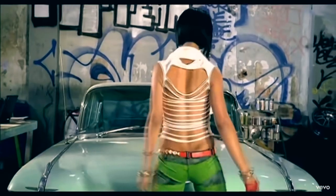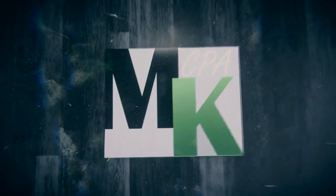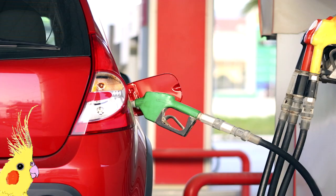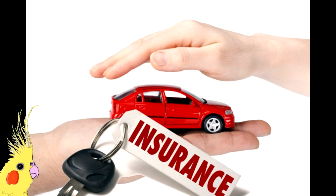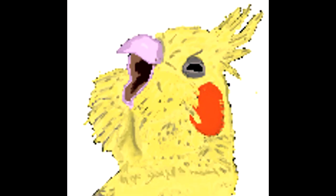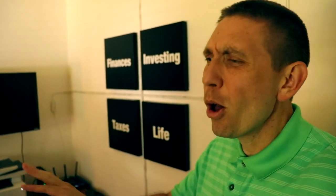Buying gas, oil changes, car repairs, car washes, smog checks, DMV fees, car insurance, new tires, lease payments — it's all so expensive! But wait — what if I told you there's actually a solution? You can actually deduct all the expenses you just mentioned for tax purposes.